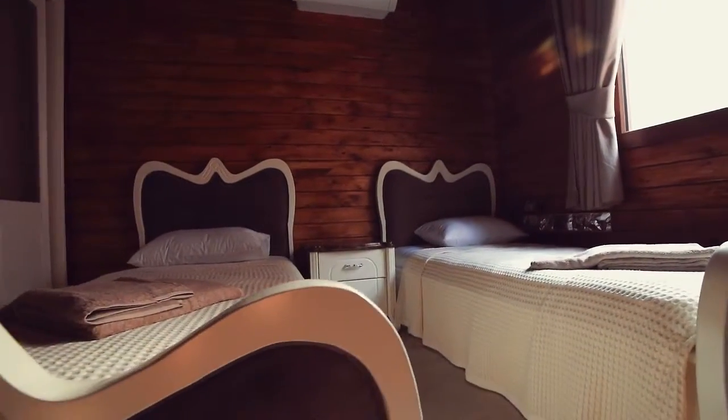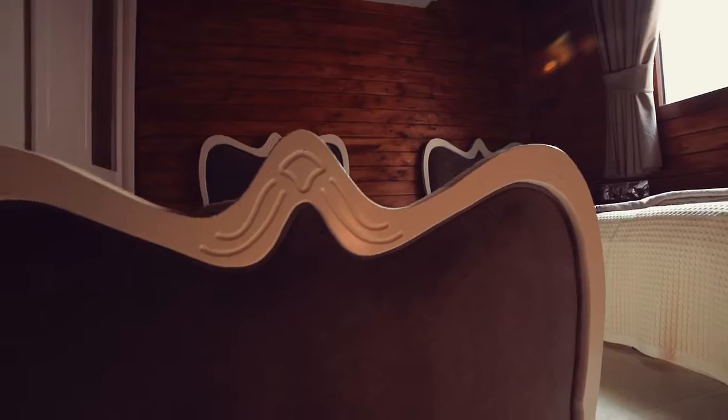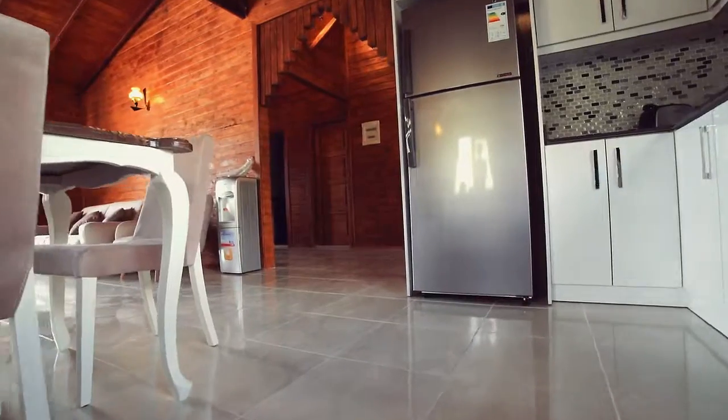Spacious interiors, high ceilings, and the pool just outside the main bedroom are some of the nifty features Woodhouse Villa has to offer.